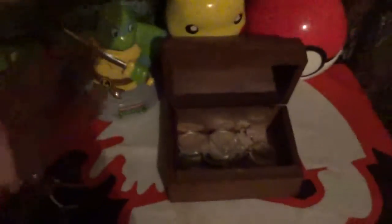Hey guys, Mr. Balls here. I just want to kind of show you some of my fractional silver and rounds. A little treasure chest of goodies.